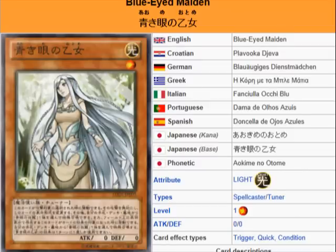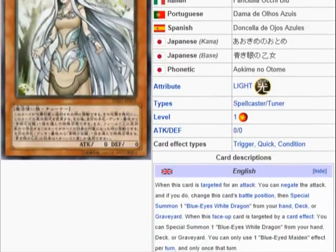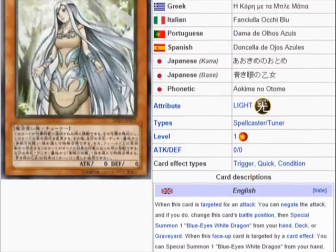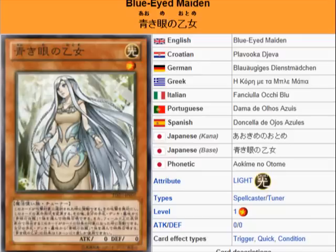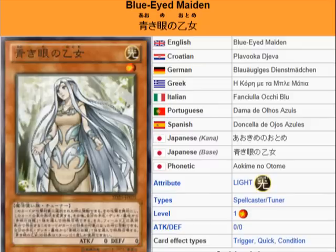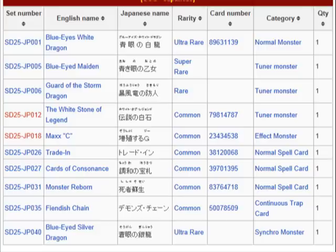I don't think you can use Fiendish Chain on it because I think Fiendish Chain targets — but don't quote me on that. This card can be searched via One for One. It is a spellcaster so you can also search it with Apprentice Magician. So yeah, like this is a cool card for the structure deck. That's a nice addition to it. So let's move on to the next one.